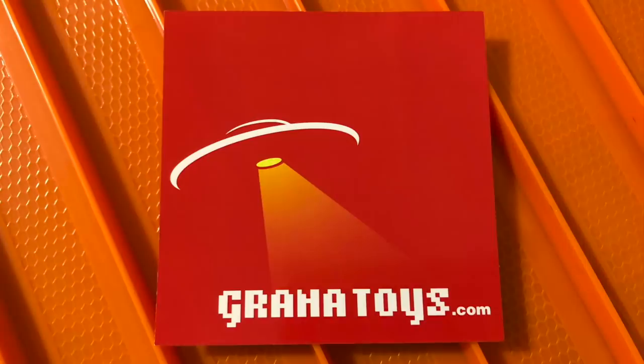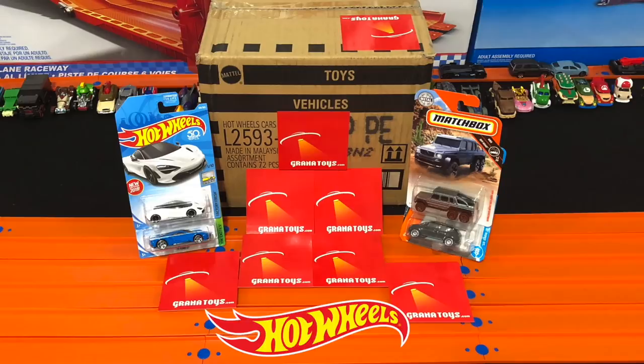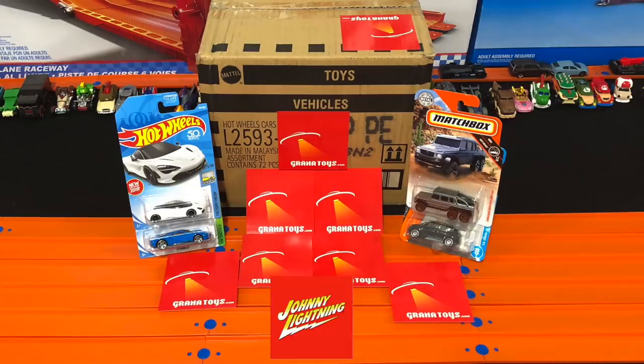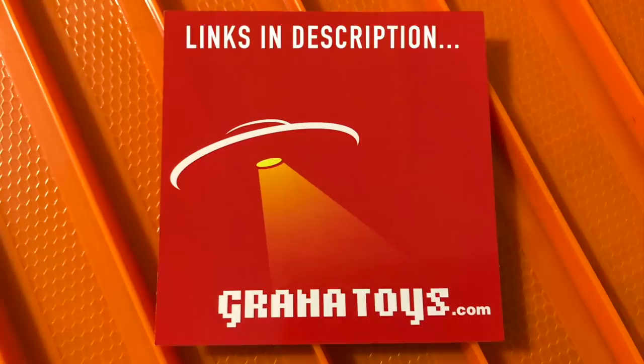This video has been brought to you by Granatoys.com. The most asked question I get on Peak Time Racing is where do I purchase my Hot Wheels cases? And it's at Granatoys. Granatoys offers a full line of mainline and premium Hot Wheels as well as Greenlight, Matchbox, Disney Cars, Johnny Lightning, and M2 Machines. Check them out at www.granatoys.com or also on their eBay. There'll be links in the description box below.